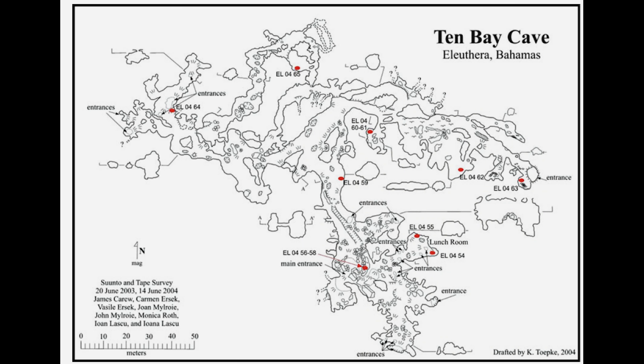I was lucky enough to obtain a map of the system. However, we didn't use it to plot our way through. I've done my best to show you where I think we were on the map so you can follow our journey.